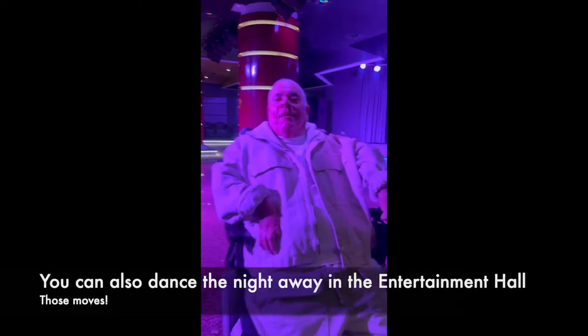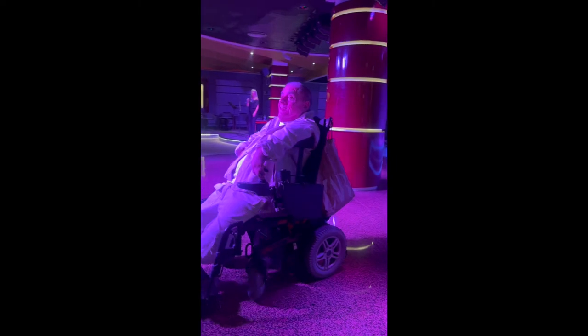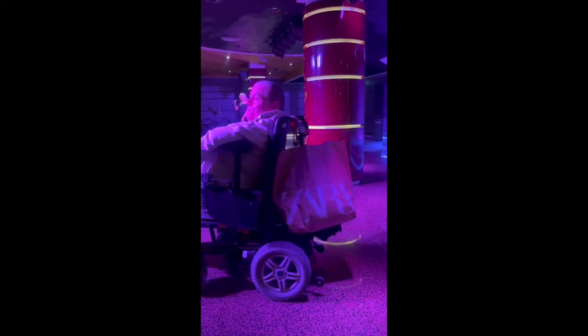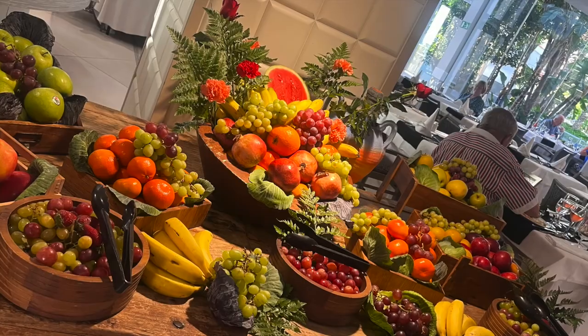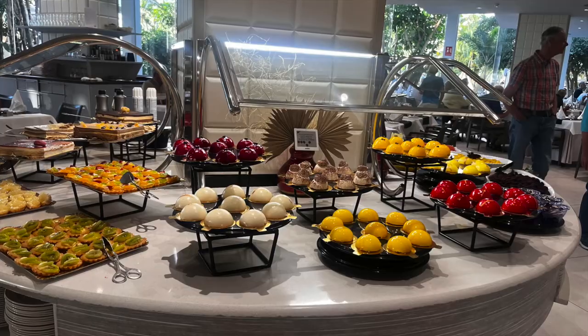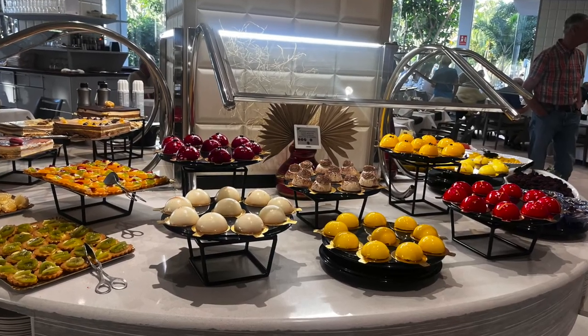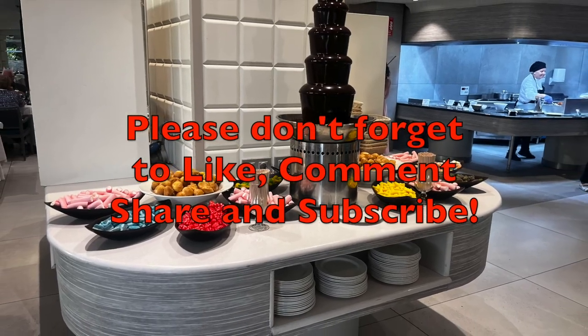I did mention that the hotel has an entertainment hall, and here I am just as an interlude enjoying one of the evenings. And if you like food as much as I do, you'll be interested to see some of the food on offer at the hotel. It really is a good hotel — I really recommend it, and I hope you get the chance to check it out. Until the next time, bye for now.